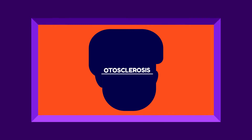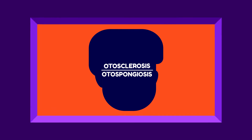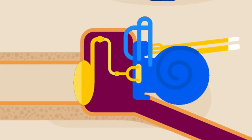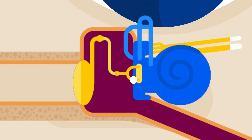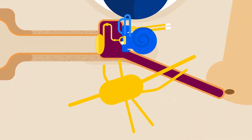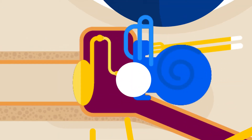Otosclerosis, also called otospongiosis, is a disease of the bony labyrinth and ossicles in the ear which become knit together into an immovable mass. It mostly involves the otic capsule and stapes, in which normal bone is replaced by spongy bone.